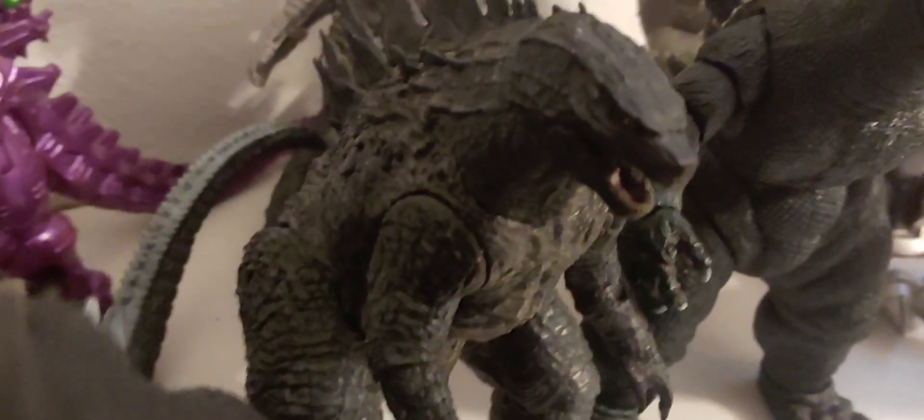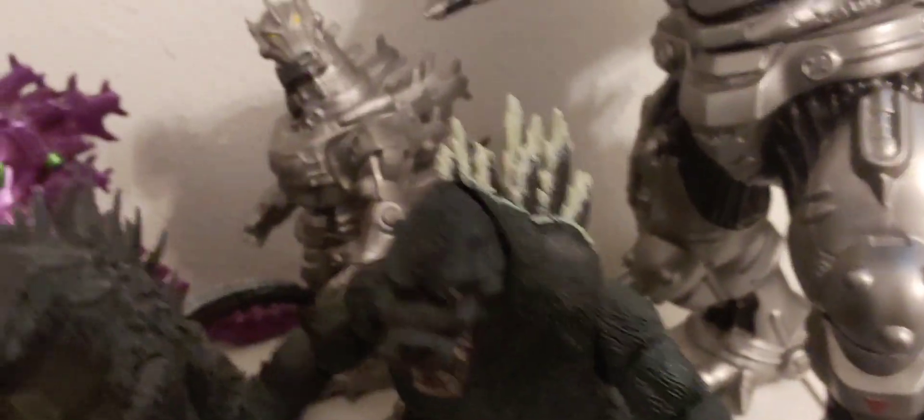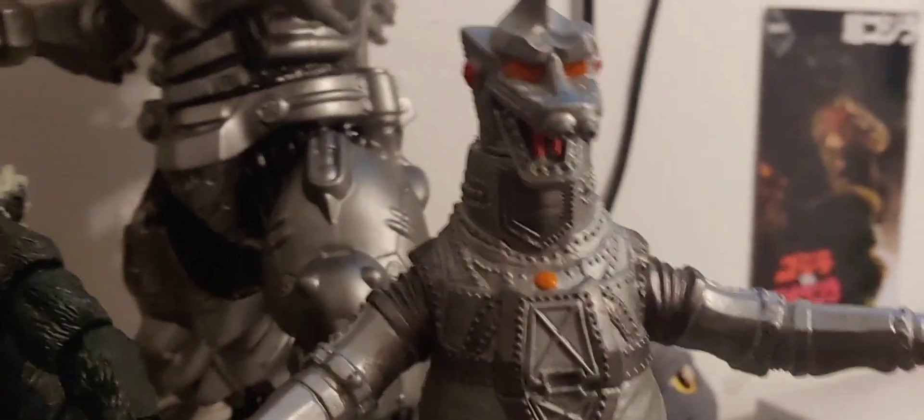Here we have my NECA 2014 Godzilla, which is my only MonsterVerse figure I own. The MonsterVerse is basically the trilogy of new Godzilla films — I call it a trilogy because it makes sense in the storyline. This is from the first film. And then we have my NECA 1994 Godzilla, another one of my older ones. And then we have the 1974 Showa Mechagodzilla — it's either from Terror of Mechagodzilla or Godzilla vs. Mechagodzilla. I want to say it's from the first one. He's from Bandai.